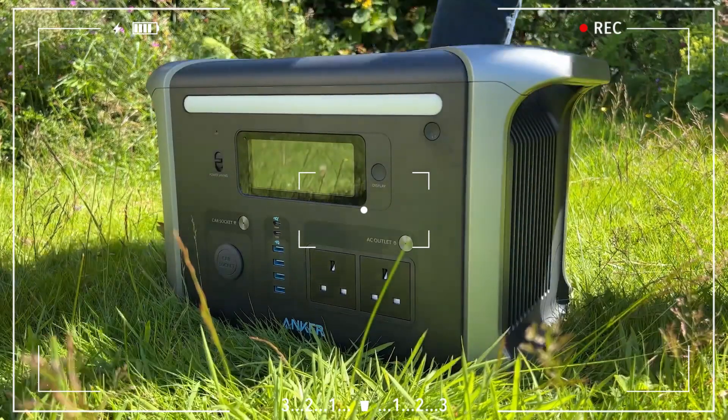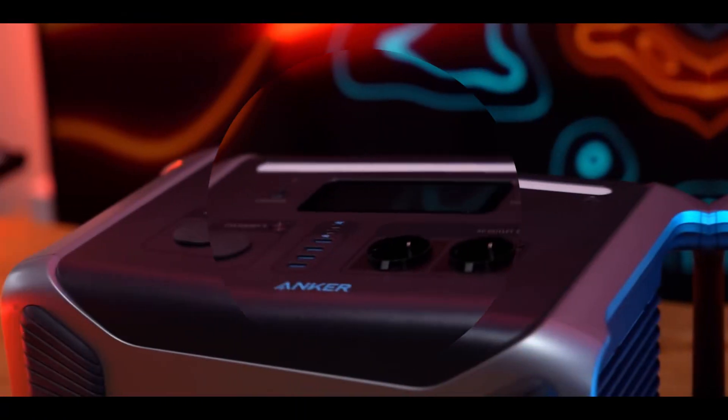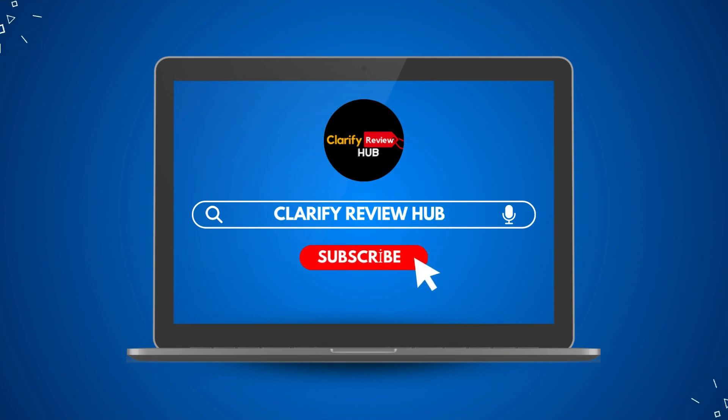In conclusion, the Anker 757 Powerhouse is an excellent choice for anyone looking to get the most out of solar energy. Thanks for watching! If you found this video helpful, don't forget to like and subscribe. Check the description below for product links to everything we've covered today. See you in the next video!